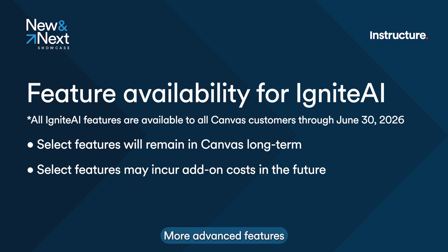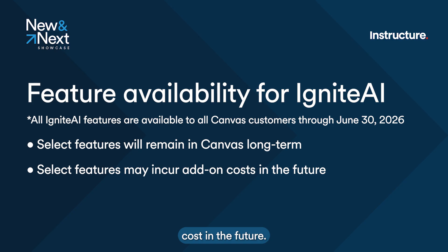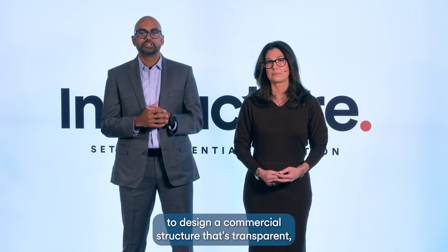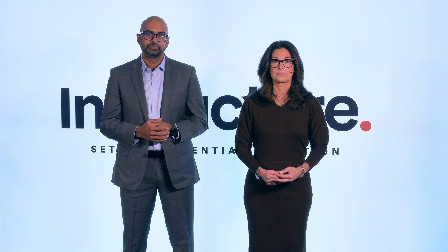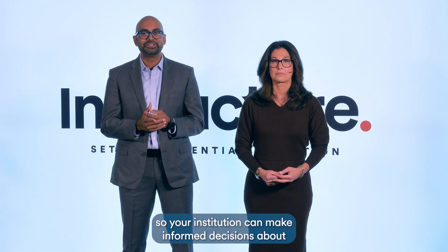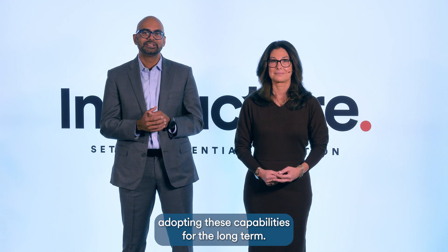More advanced features with higher operational costs may incur additional cost in the future. Over the next several months, we'll work closely with you to design a commercial structure that's transparent, equitable, and aligned with real-world usage. We'll share those details in advance, definitely during our April showcase, so your institution can make informed decisions about adopting these capabilities for the long-term.